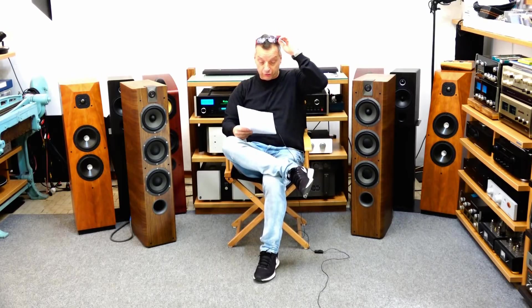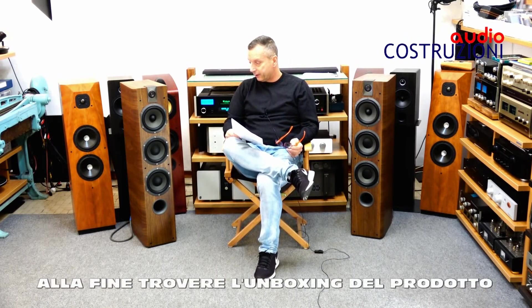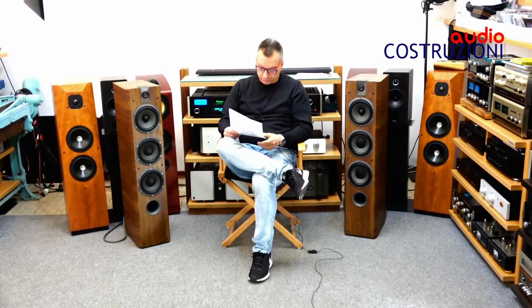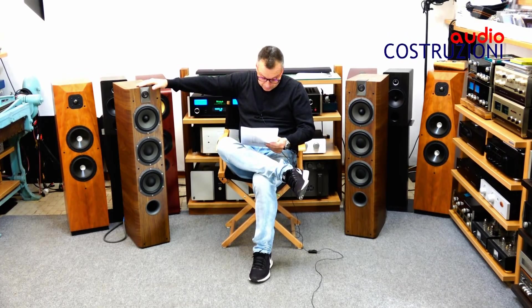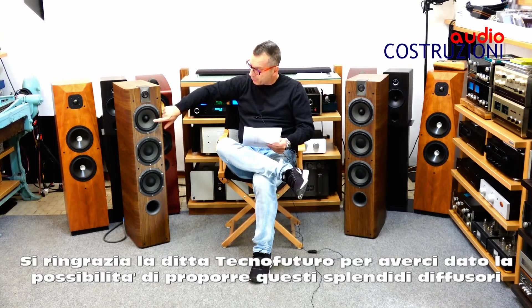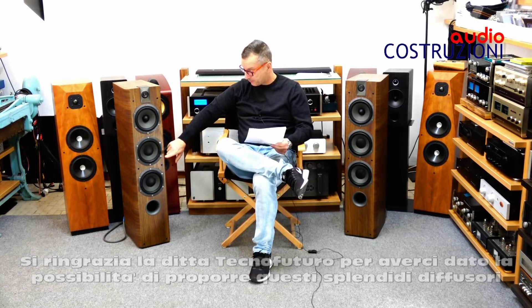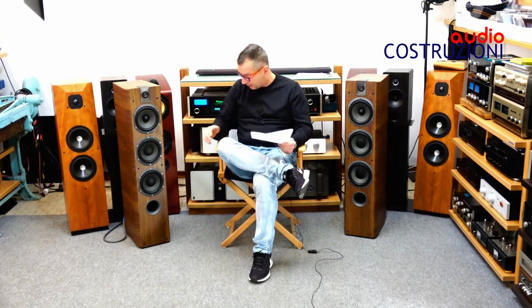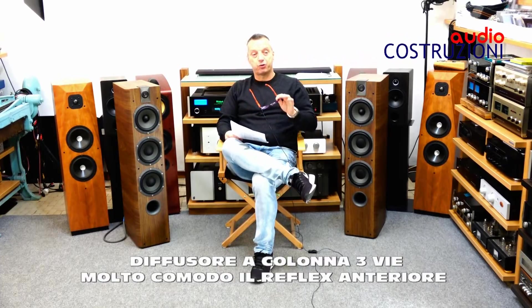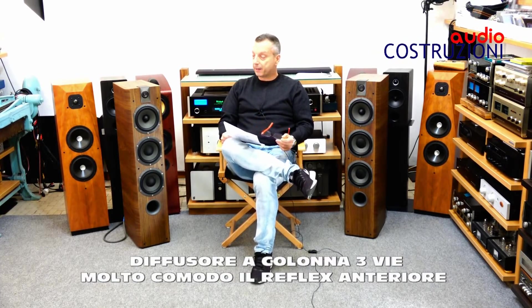Eccole qua, le Chorus 726. Andiamo a spiegarvi come sono costruite e come sono fatte. Le colorazioni: questa è la finitura Walnut. Come vedete, sono delle tre vie che montano un tweeter da 25 mm, un medio da 16,5 cm, un midwoofer, e due woofer sempre da 16,5 cm. Molto comodo è il discorso del raccordo reflex davanti, perché così non abbiamo problemi di posizionamento e possiamo anche metterle molto vicino al muro.